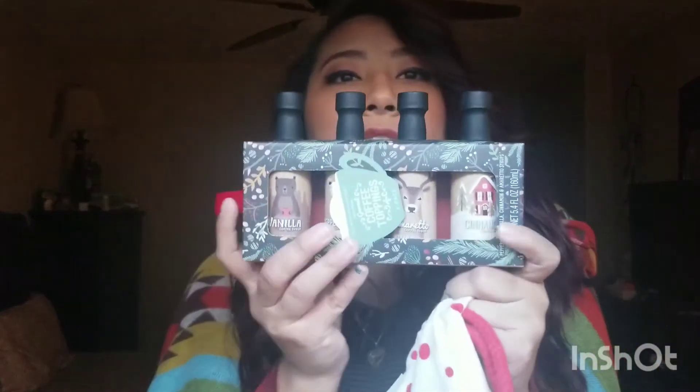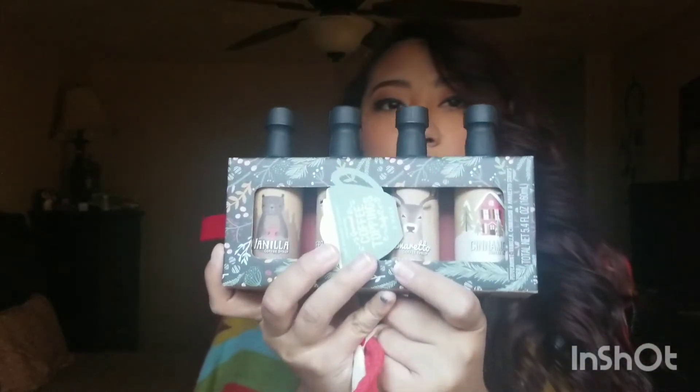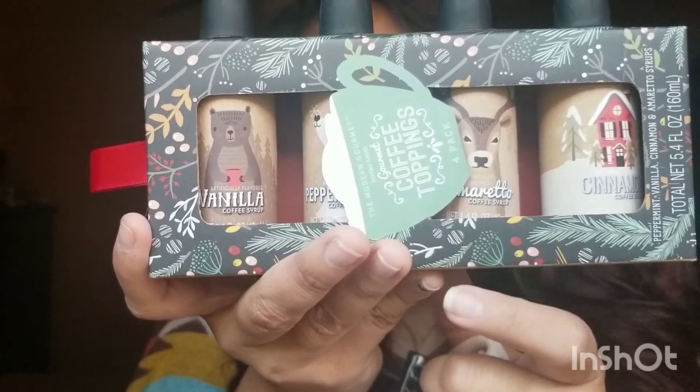Here's another apron but it's got candy canes on it — some cute little candy canes. I love aprons even though I always forget to wear them. Also from the stocking: coffee syrups in different flavors — vanilla, cinnamon, amaretto, and peppermint.